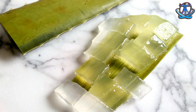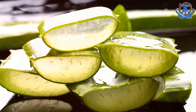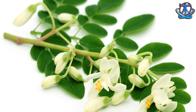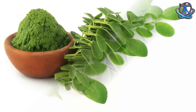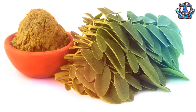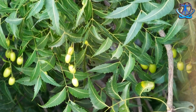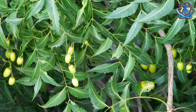Number five: aloe vera. Aloe vera can also be used to treat skin problems associated with HIV AIDS patients. Number six: Moringa. Moringa has emerged as a viable option in many nations to help treat certain symptoms of HIV AIDS, such as malnutrition and immune system weakness.